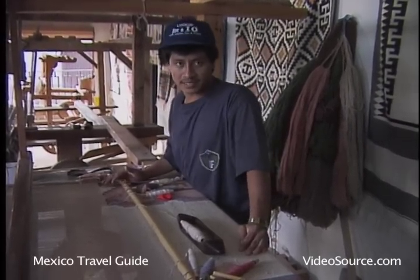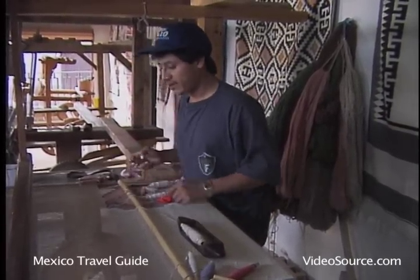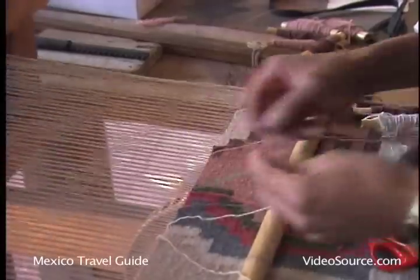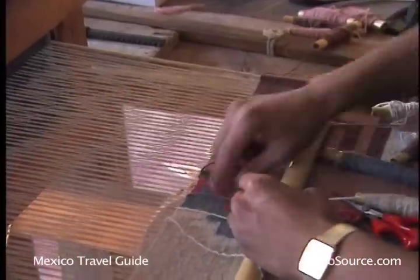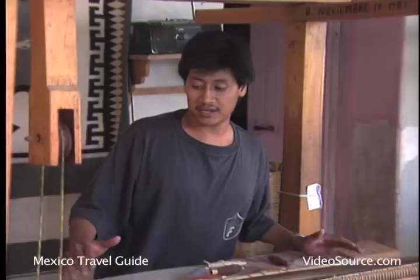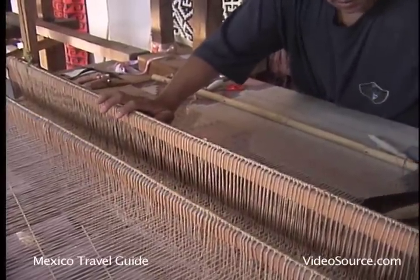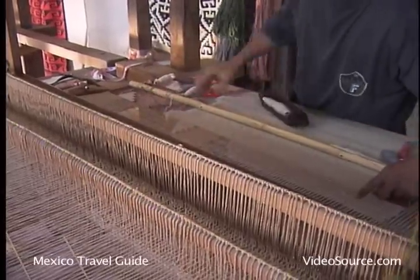It's an original design, original to us. A work like this — to finish one of these pieces, we have about three weeks. Three weeks of work, working six to eight hours daily. To learn to do this type of work, since a very early age — I started at nine years to work on this. I already have many years doing this.